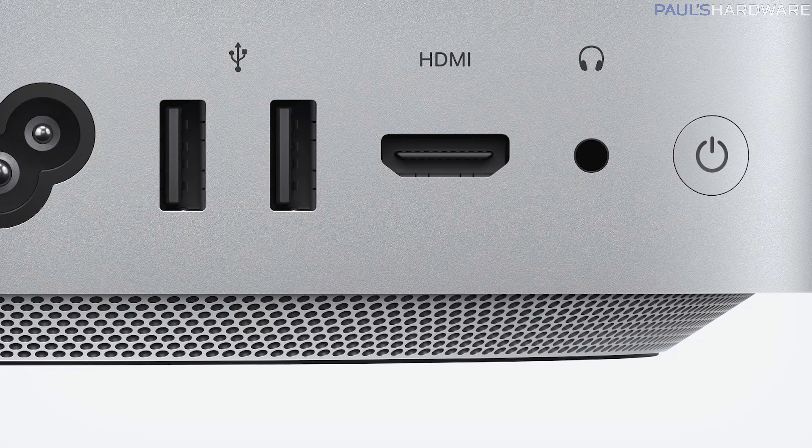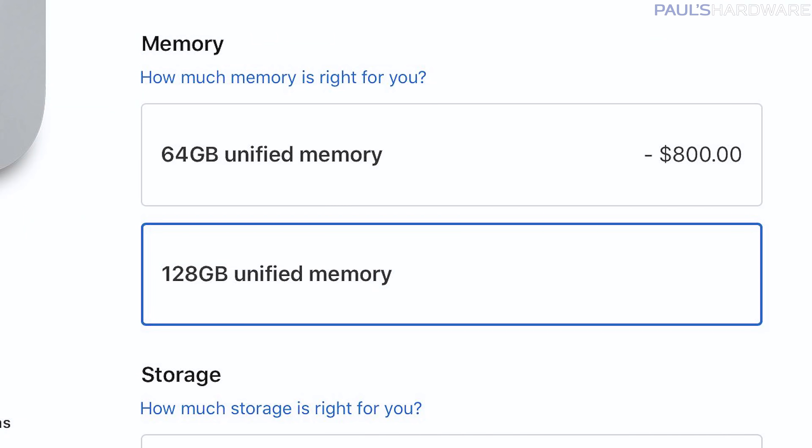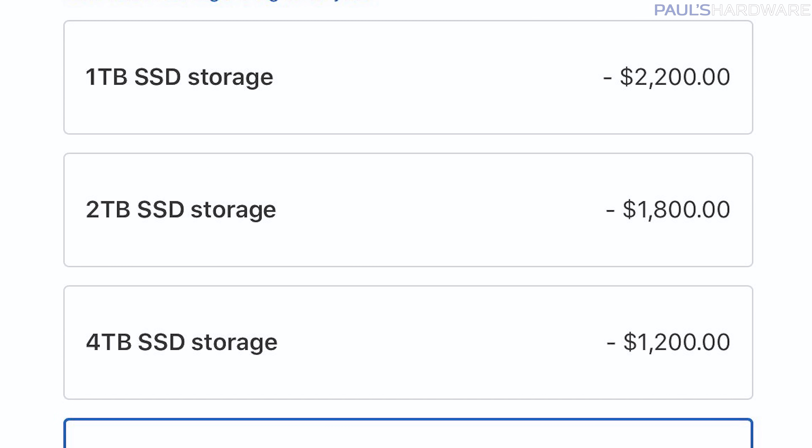The Mac Studio costs $2,000 with an M1 Max chip, $4,000 with the full-fat M1 Ultra, and double that to $8,000 if you fully spec it out, because Apple seems to make most of their money by charging two to four times the market price for basic upgrades — like $800 for 64 gigs of memory, or $1,200 for an additional 4 terabytes of SSD storage.